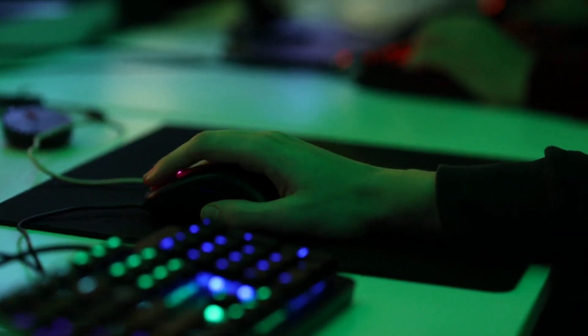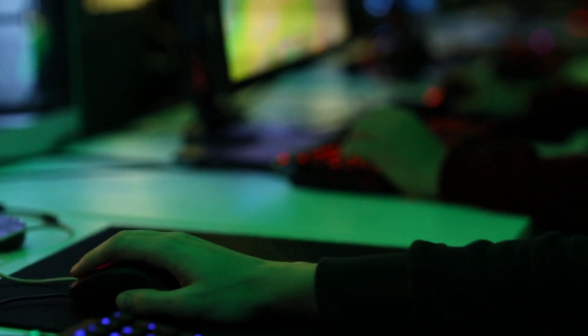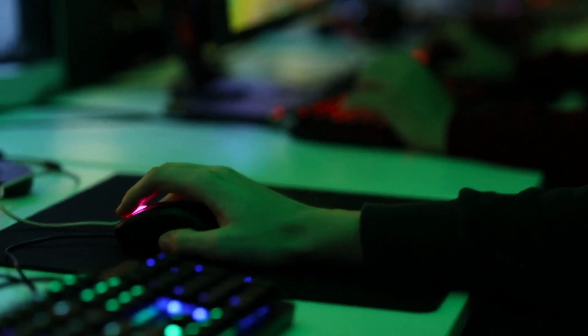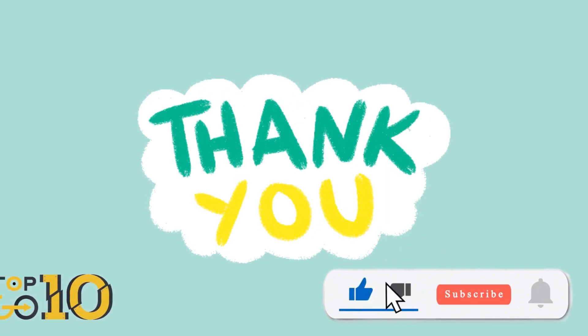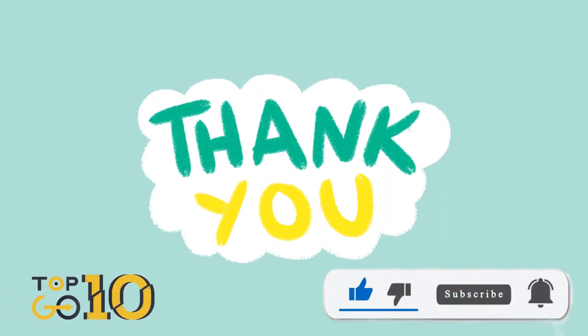And there you have it, folks — the top 10 best gaming mousepads of 2023. Don't forget to check out the links in the description to snag your favorite. If you enjoyed this video, smash that like button and subscribe for more awesome top 10 lists. Until next time, game on!